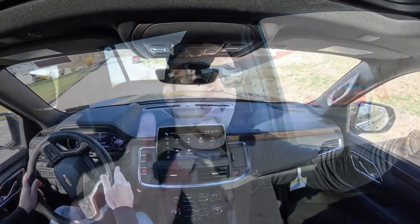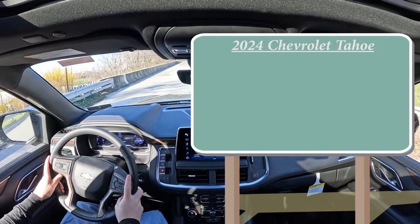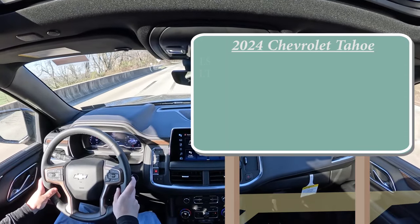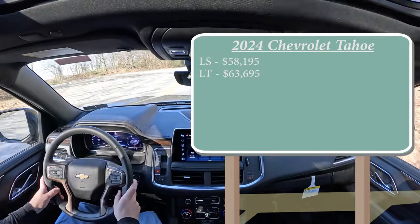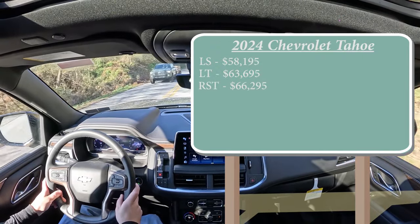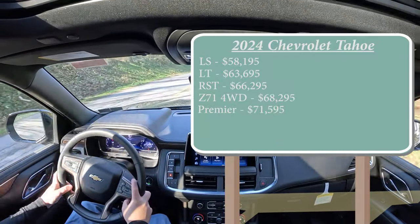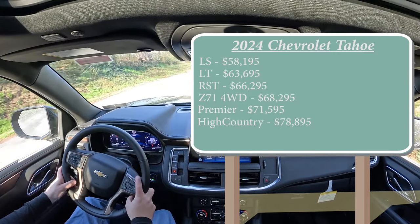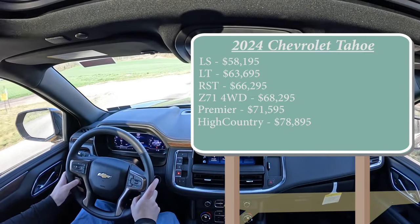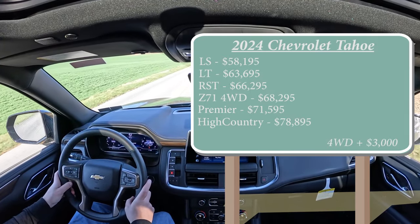Let's start with pricing. There are several different trim levels for the 2024 Tahoe: the LS starting at $58,195; LT for $63,695; RST for $66,295; Z71 four-wheel drive for $68,295; Premier for $71,595; and lastly the High Country — the one we're in today — starting at $78,895. That pricing was for rear-wheel drive, with the exception of the Z71. Adding four-wheel drive to any trim is simply an additional $3,000.